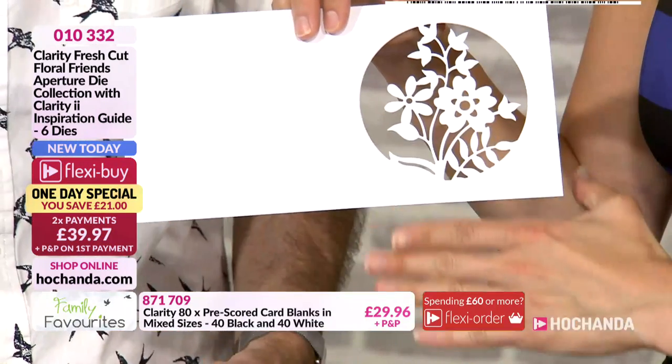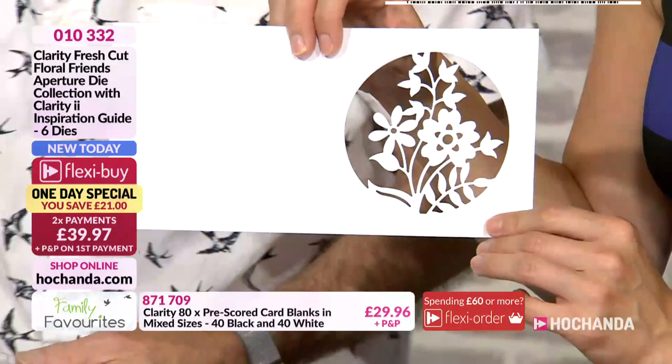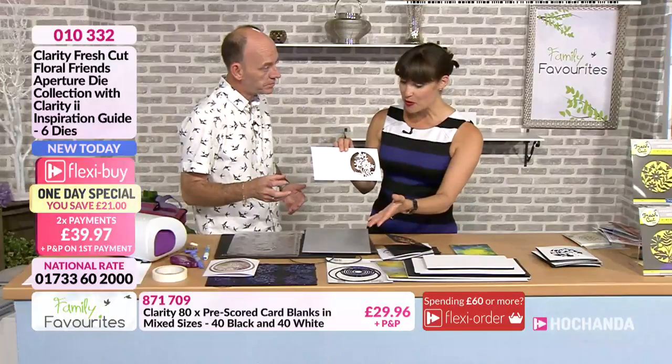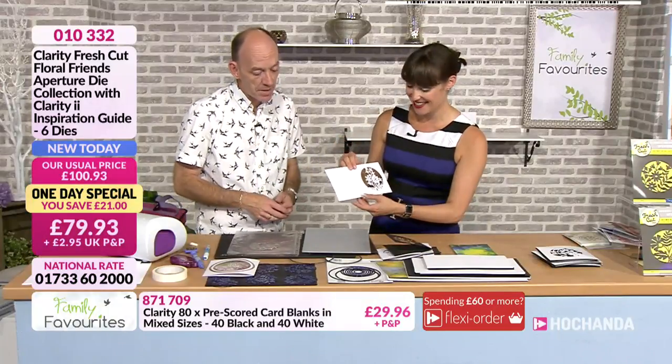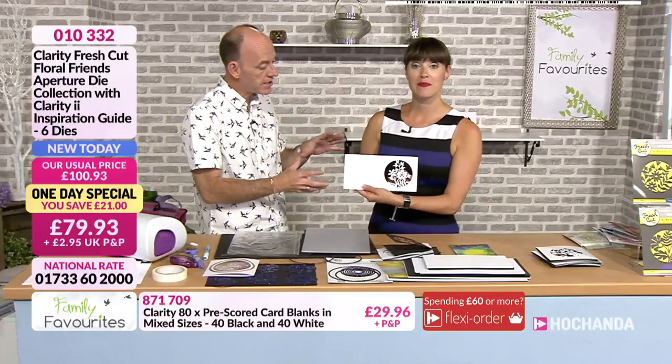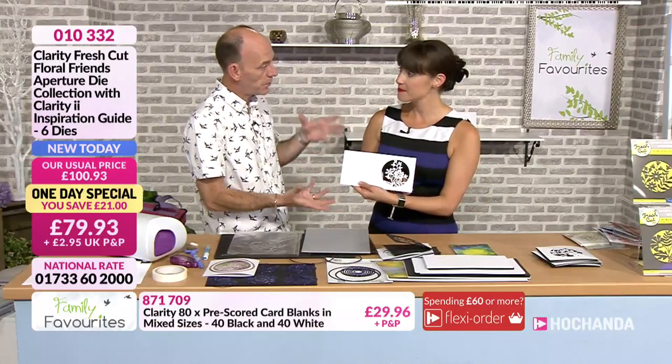Just look at that imagery — it's absolutely beautiful. And that's all because the dies have got a special clarity coating on them. So that's exactly how they work — that's how they're designed to work as an aperture within the card blank.